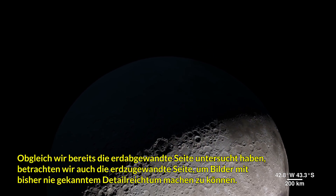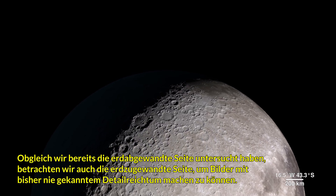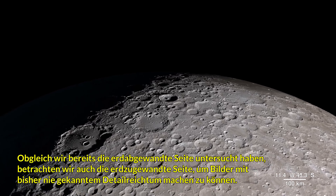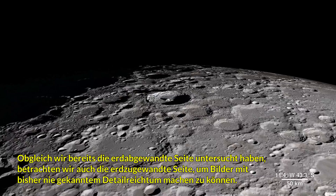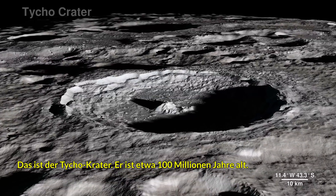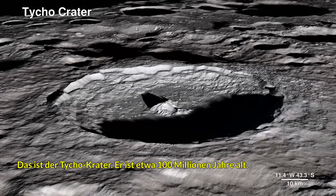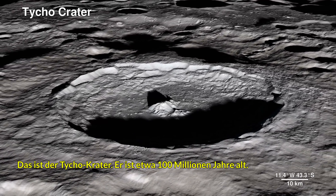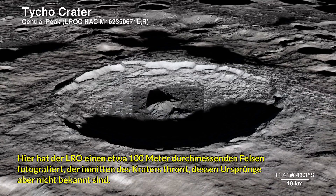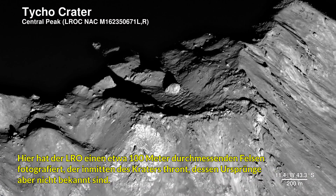As much as we use LRO data to investigate areas we can't see from Earth, we also probe familiar territory on the lunar near side to bring back images with an all-new level of detail. This is Tycho Crater — it's around 100 million years old. The Lunar Reconnaissance Orbiter camera captures the central peak with a 100-meter-wide boulder at the summit, the origins of which are still a mystery.